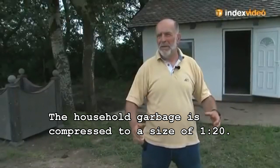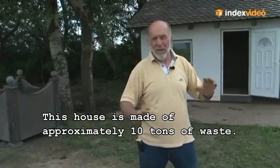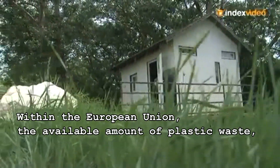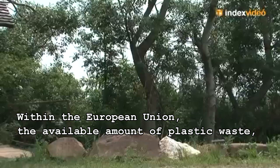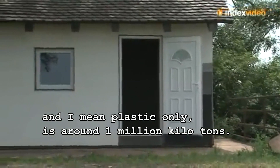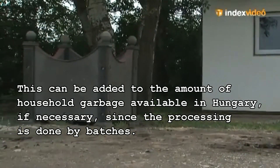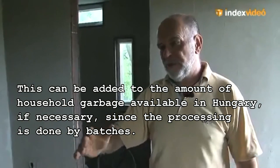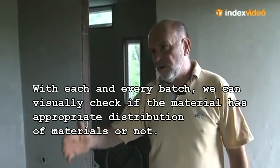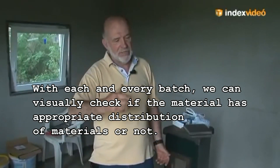The household garbage is compressed to a size ratio of 1 to 20. This house is made of approximately 10 tons of waste. Within the European Union, the available amount of plastic waste — and I mean plastic only — is around 1 million kilotons. This can be added to the amount of household garbage available in Hungary if necessary, since the processing is done by batches. With each and every batch, we can visually check if the material has appropriate distribution of materials or not.